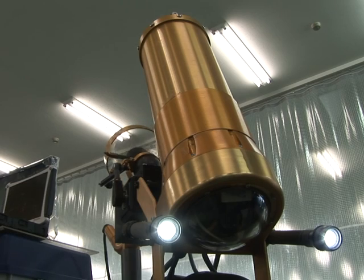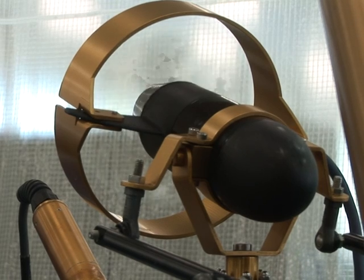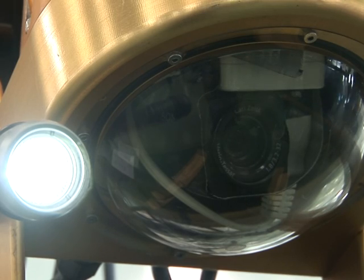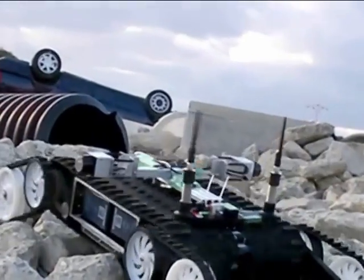Outside the nuclear zone, Japan's robots have in fact been put to good use. Remote control backhoes, machines that can survey underwater, and mobile surveillance units like this one called Quince, have been going places that humans can't. In a space of 40 square meters of rubble, it can get from one side to the other.